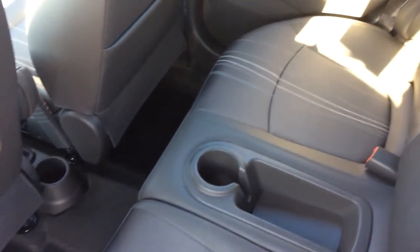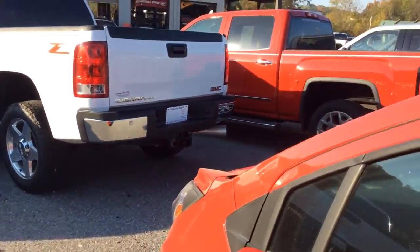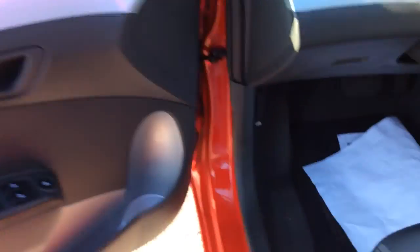Got your plush dark pewter seats. Very comfortable, if I do say so myself.